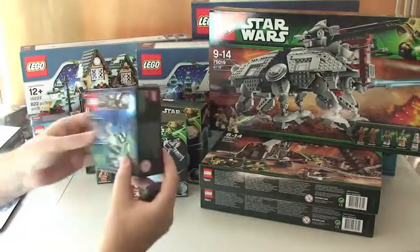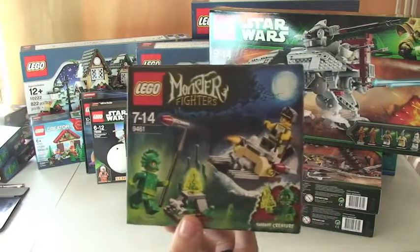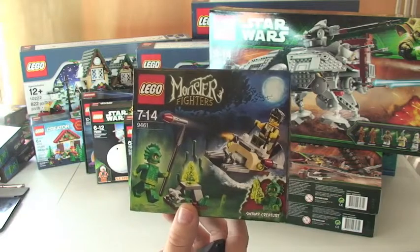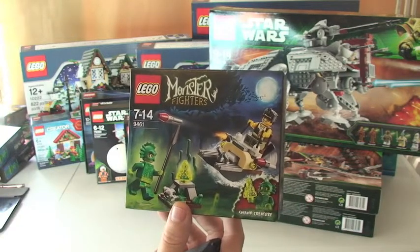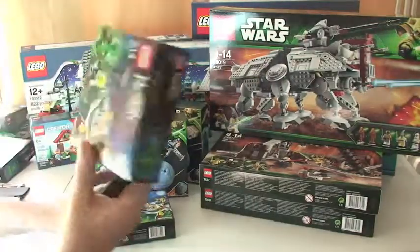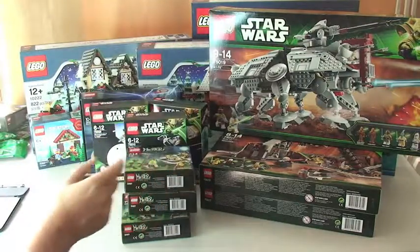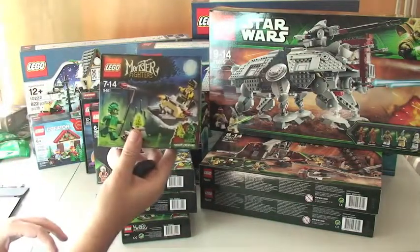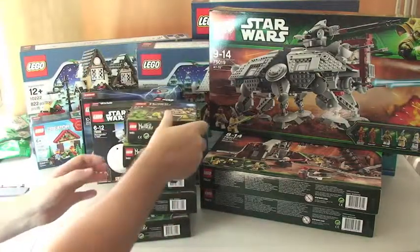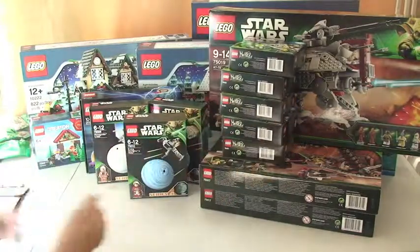I also purchased — another great deal, again from Amazon — the Monster Fighters Swamp Creature, set 9461. I picked up five of those in total as they were on a really good offer.